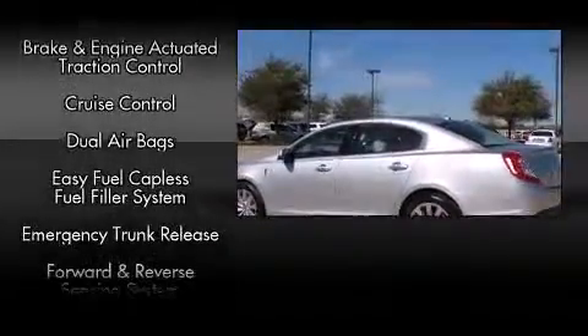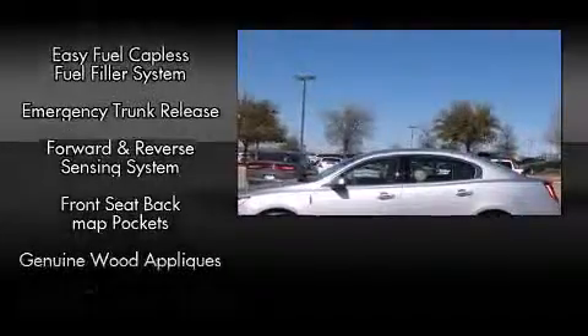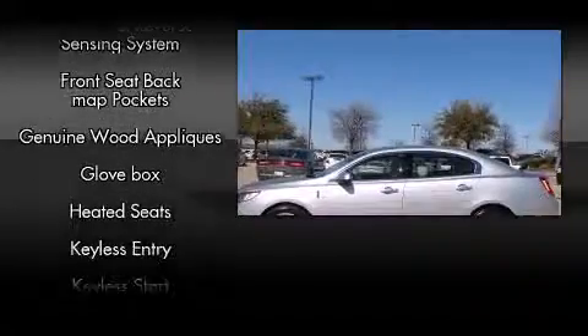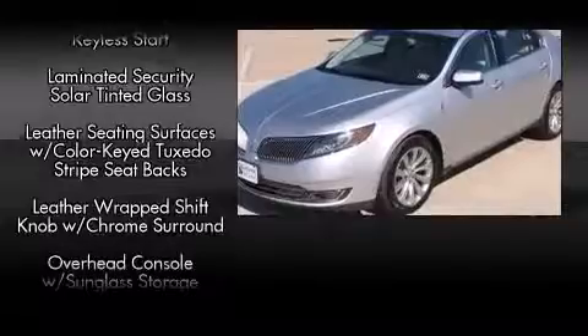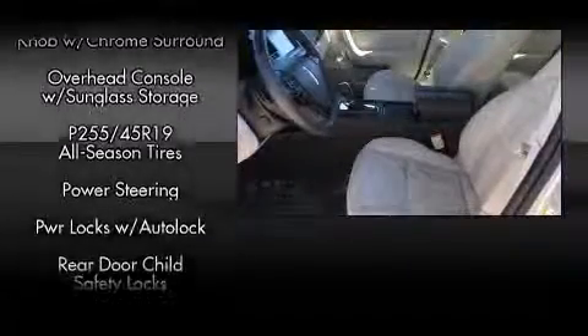Safety equipment has been integrated throughout, including dual front impact airbags with occupant-sensing airbag, head curtain airbags, traction control, a security system, and four-wheel disc brakes with ABS. Brake Assist technology provides extra pressure when applying the brakes.